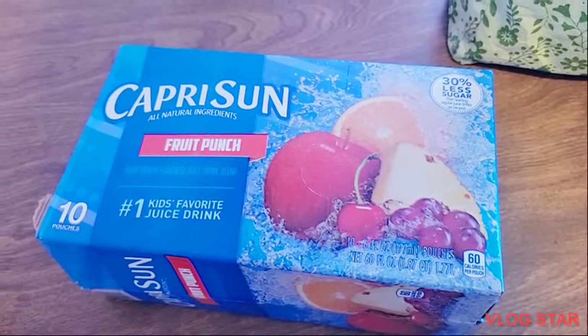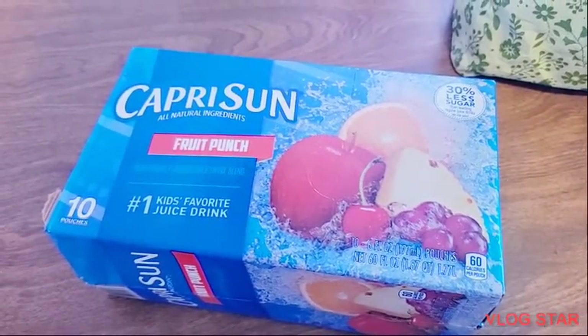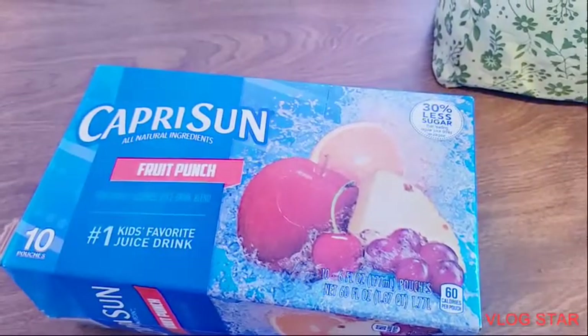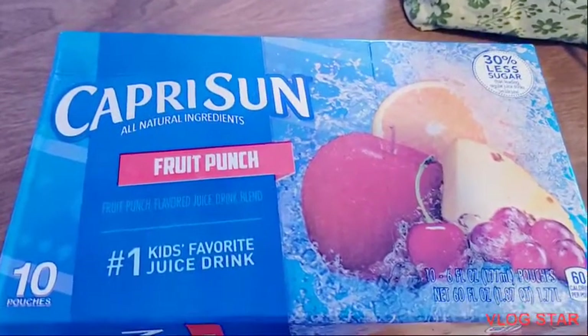The fourth item is the Capri Sun. Everybody in this household loved it and it went fast, so I will buy this again.